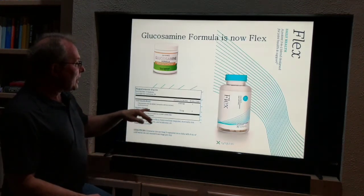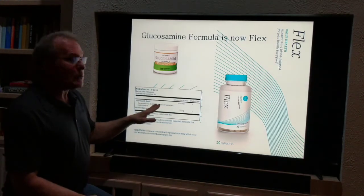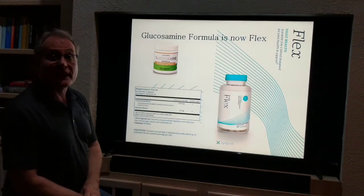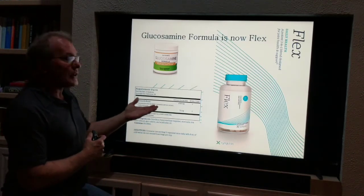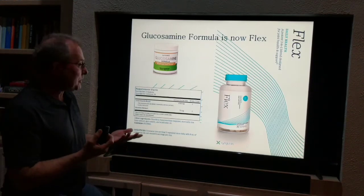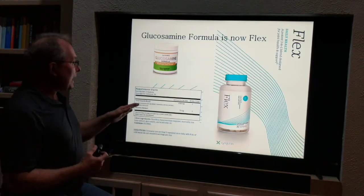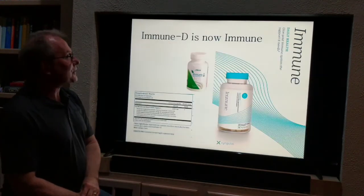In addition to the HCL, FLEX contains Boswellia serrata — you probably know that better as frankincense, one of the gifts of the Magi. It's very, very anti-inflammatory and great for joint health and joint pain. Hyaluronic acid is also included, which lubricates the joints. So that's our new FLEX.